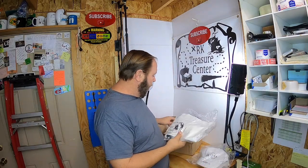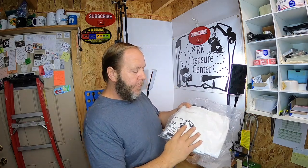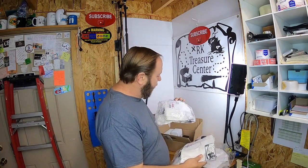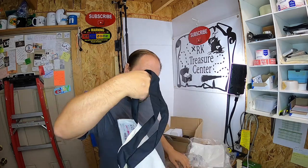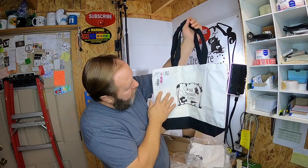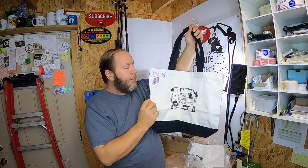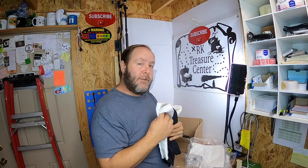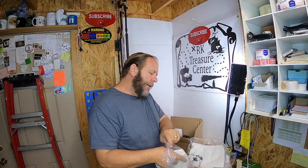I also ordered a couple of tote bags — these are Arcade Treasure Center tote bags. That's a pretty good-looking tote bag, I like that. So I have a couple of tote bags I'll be using as giveaways in the future. Keep watching the videos — you'll see those and know when a giveaway comes out so you'll be able to receive one.